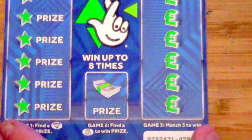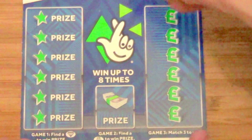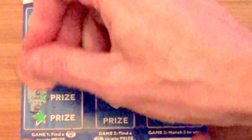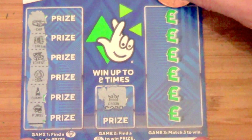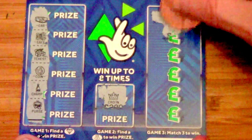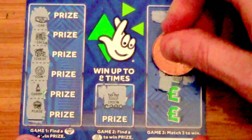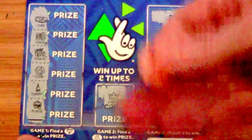Right, now a two pound card — I have to zoom out a little bit on this one. Game one: find a diamond or a gem or a jewel — no, not one. Game two: a cash bag. Game three: match three to win — I'm going to go on that one.